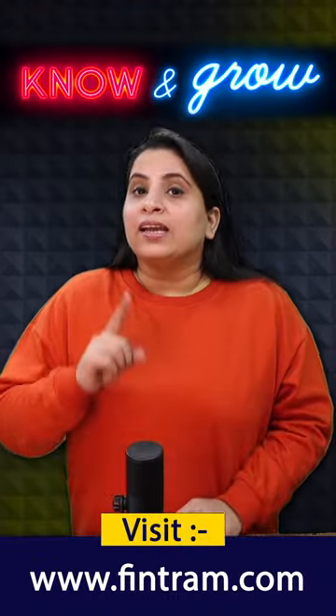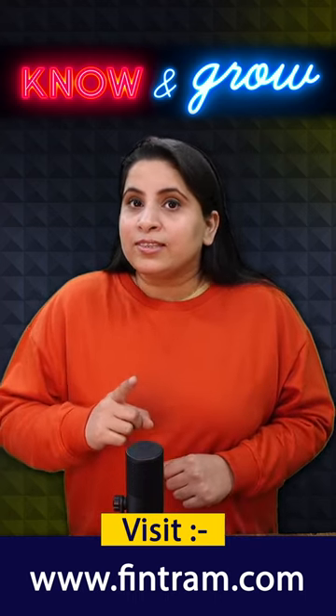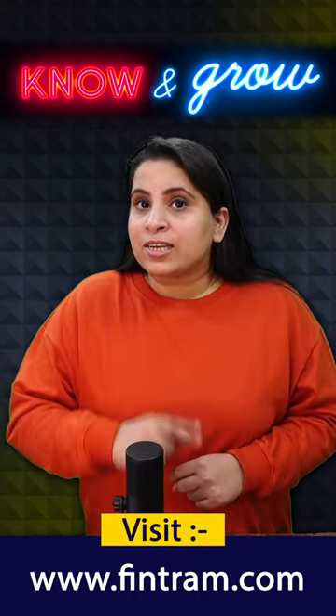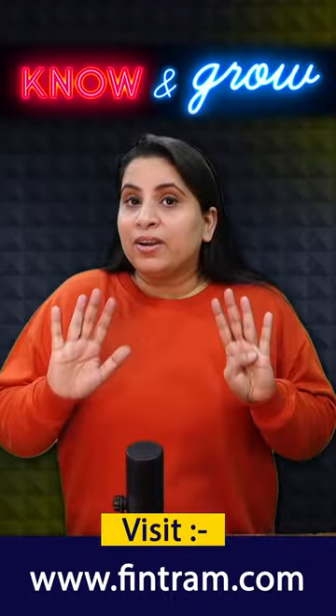Number 8: Stay consistent. Consistency is the key. Stick to your study schedule and avoid procrastination. Regular and focused study sessions are more effective than cramming.